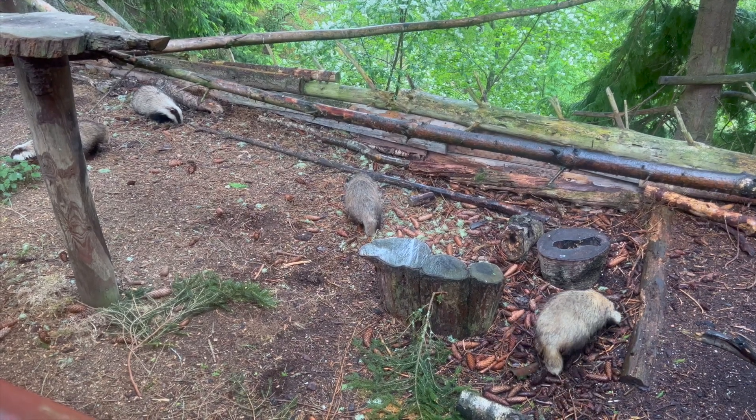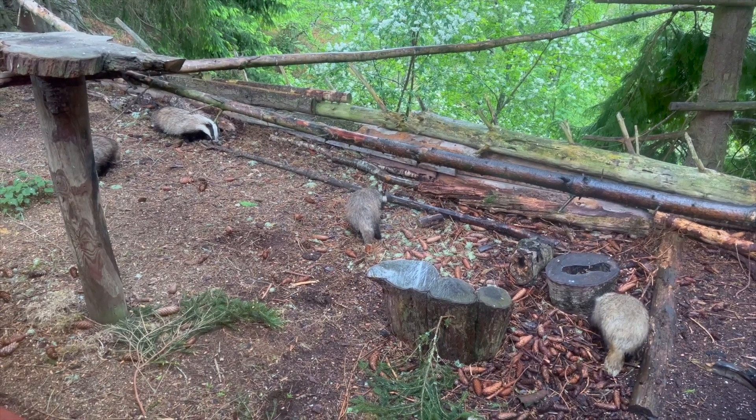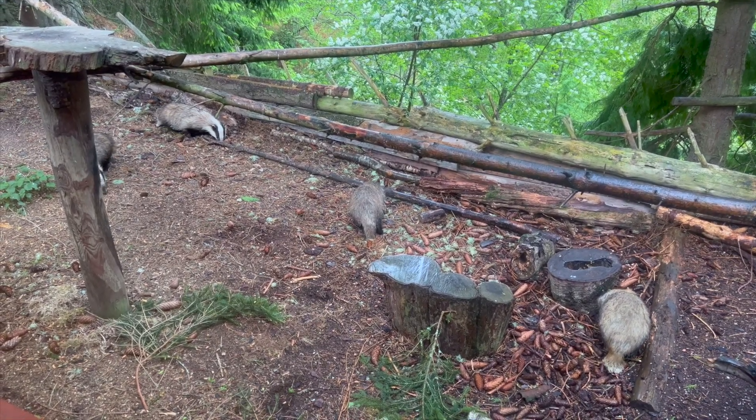As the evening drew on, more and more of the clan appeared. At times there were up to five badgers foraging about looking for the peanuts. It was great to watch.